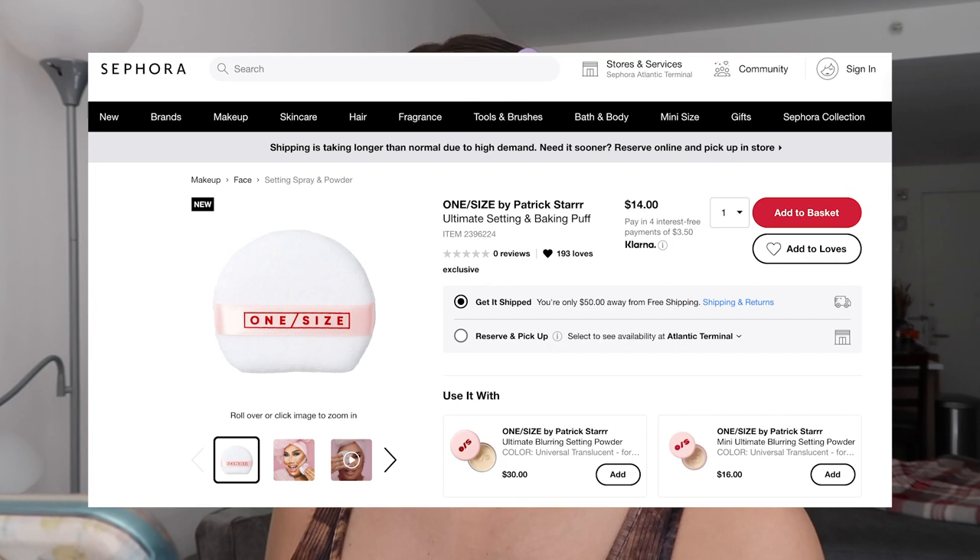So we have the One Size Ultimate Setting Powder and the Ultimate Puff. The powder comes in translucent and dark deep, covering all skin tones. The translucent one is flash tested. The powder sells for $30, the puff for $14, and there's also a travel size of the powder for $16. It's described as a super fine 14-hour blurring setting powder with a soft matte finish.